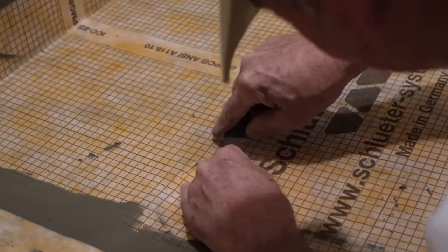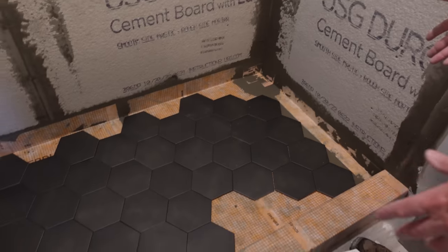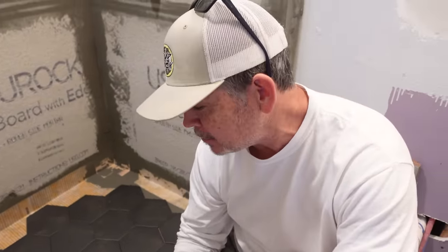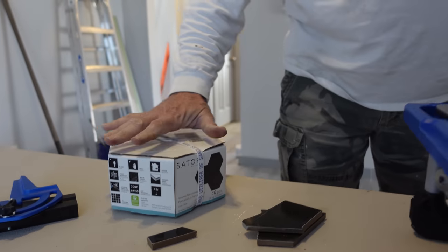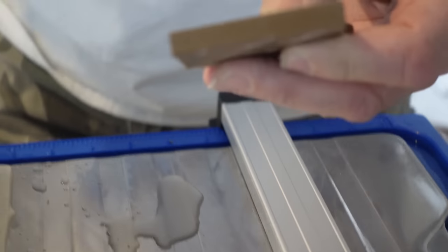We've put most of our hex tile down on the shower floor but we've got two big problems. First, we're short about four tiles — that means a trip to the store. The bigger problem is we left our cobalt wet saw in Louisiana. We bought a cheap snap cutter thinking it would get us through, but it won't even touch hex tile. So we returned the snap cutter, got more tile, and picked up a very inexpensive tabletop tile saw. It makes a rough cut, but everybody say it with me — it's temporary. Let's tile the shower.